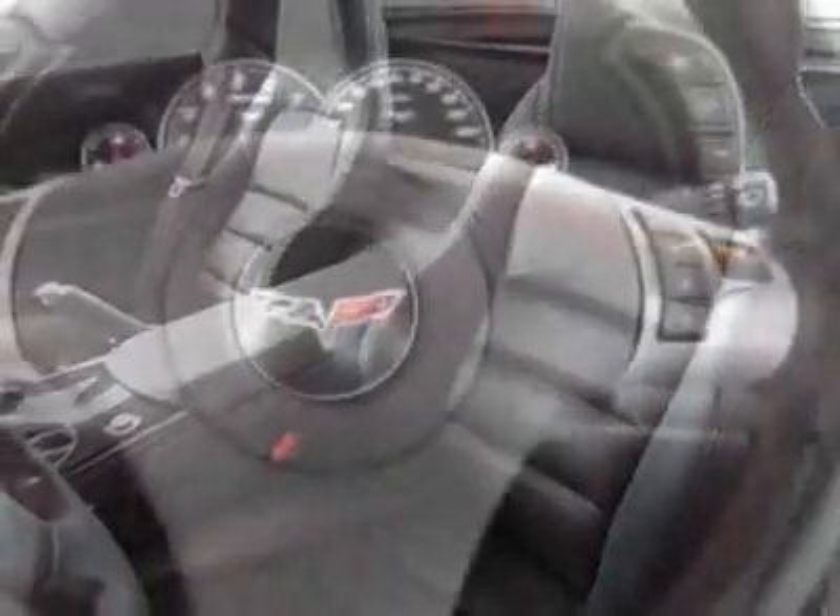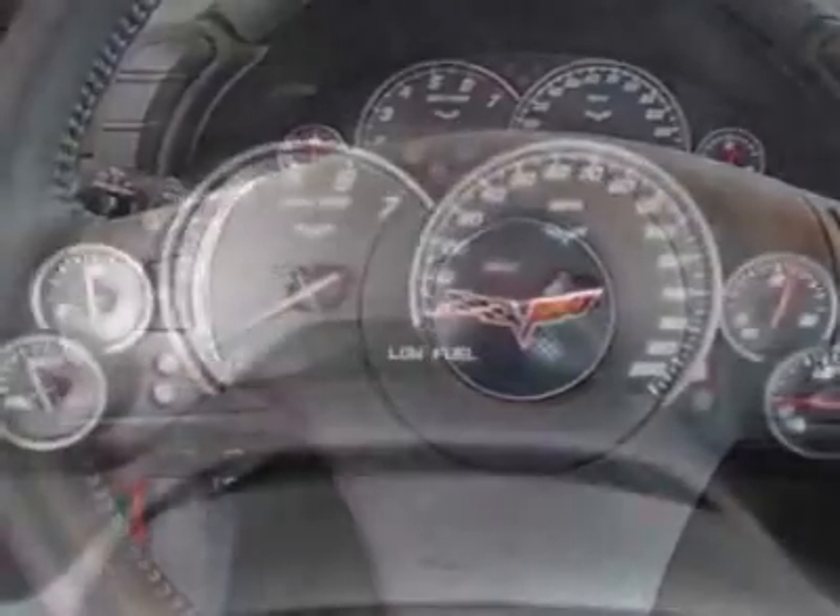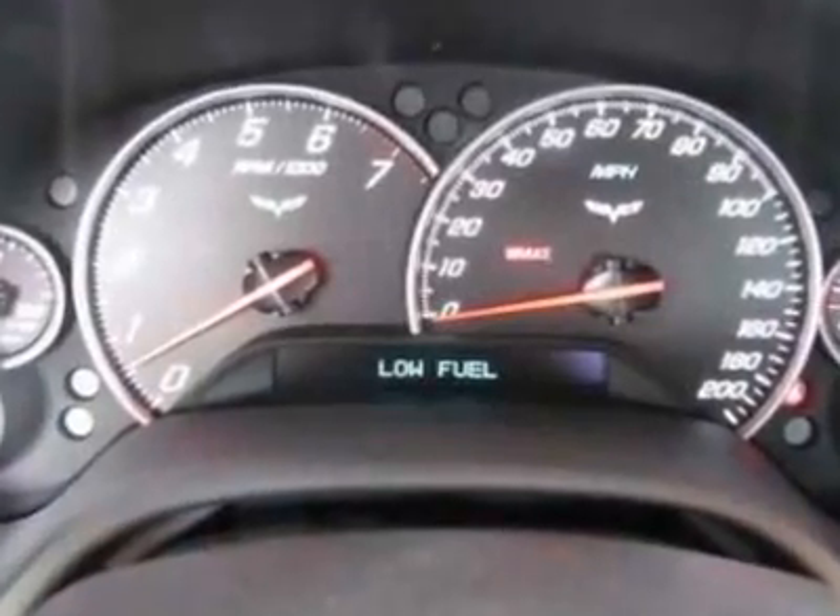Emissions override, federal emissions: Connecticut, Maine, Maryland, Massachusetts, New Jersey, New Mexico, New York.